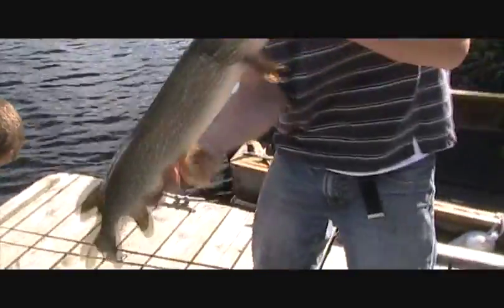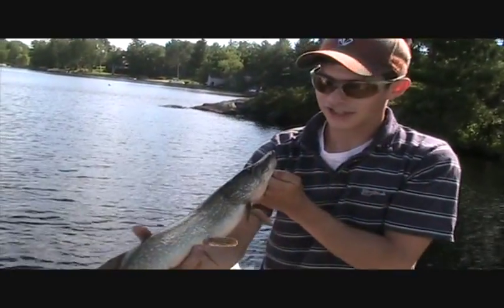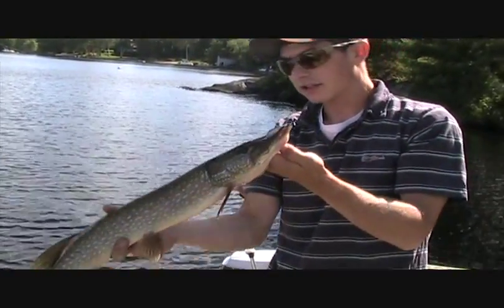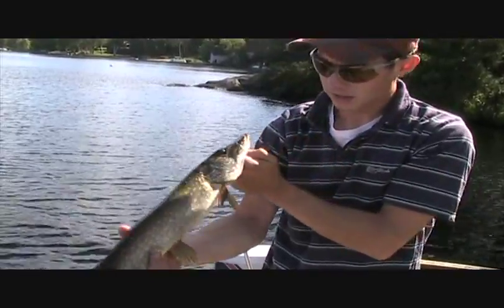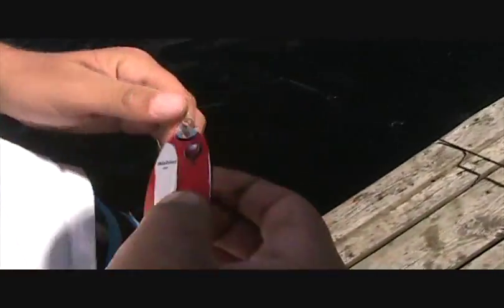Beautiful day. Another beauty day here, guys, out on Cashew Lake. Nice little 2-pound pike, maybe 2 and a half pounds — probably 22, 23 inches long. Beauty little pike. Got on the red devil there.